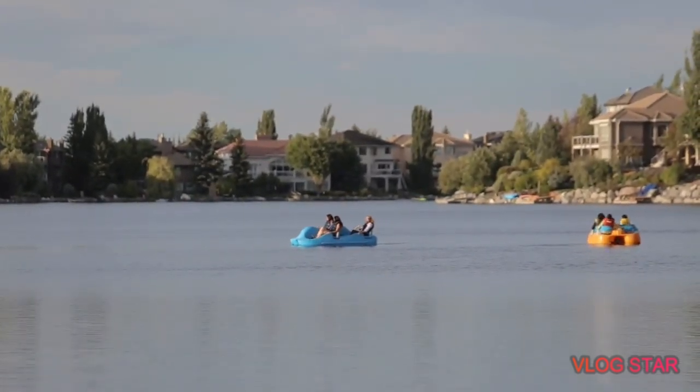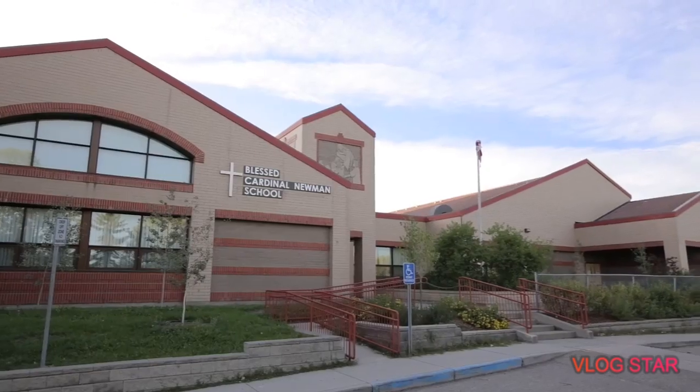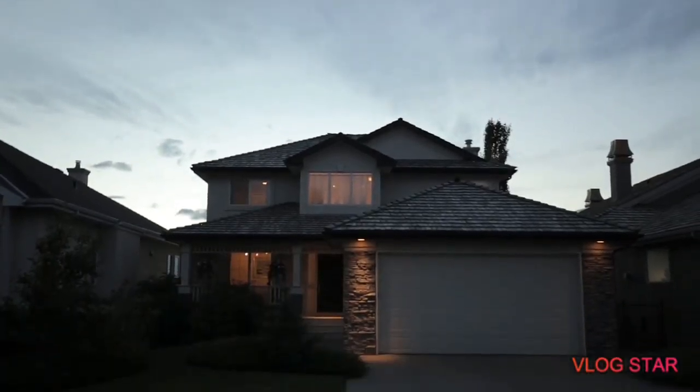Live in a desirable location, minutes away from quality schools and major roadways, in over 3,000 square feet of modern elegance. For more information, or to view this inspiring home, please contact Renata Reyes.